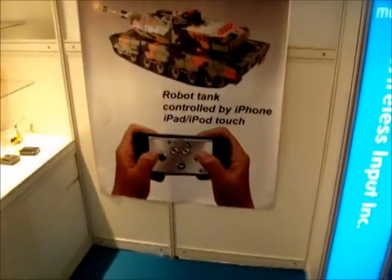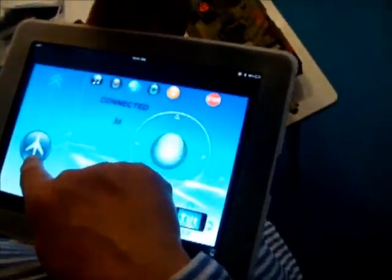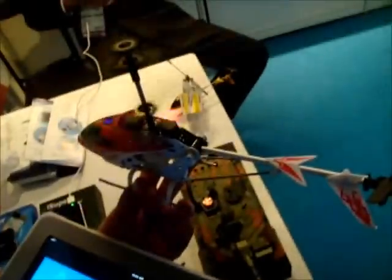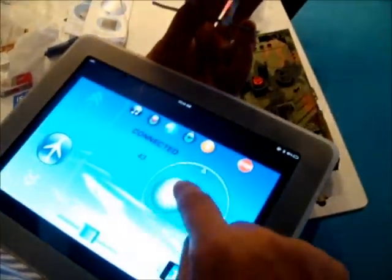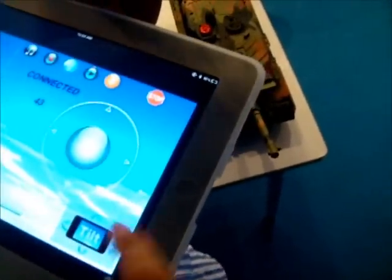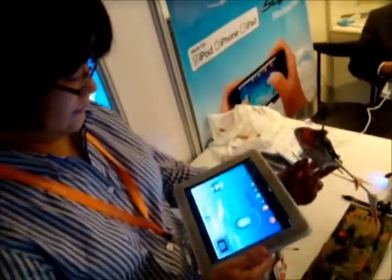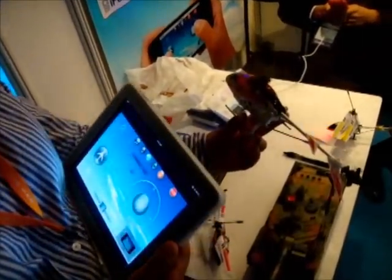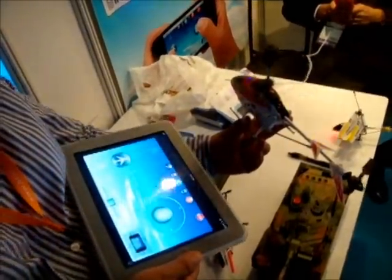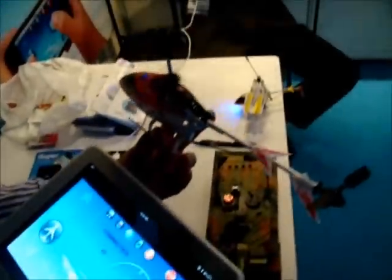They also have a battle tank. This is the application for this — the app is free on the iPad. You can see you're controlling that. This is a $49 helicopter, and we can tilt it. The rotors are tilting back and forth, and the other hand controls the speed. What a nice control panel — $49, that's really pretty good.